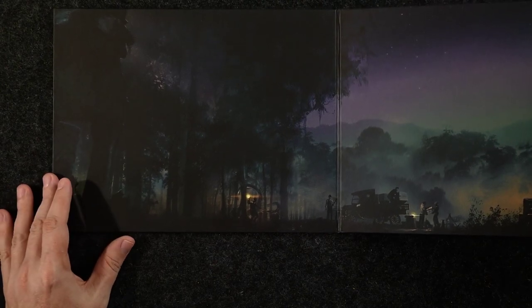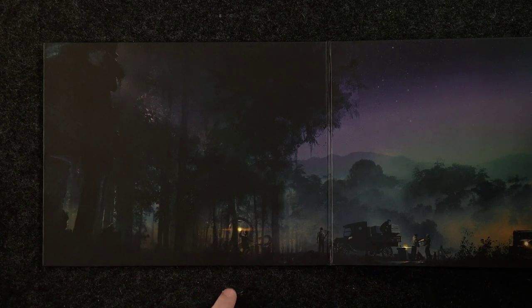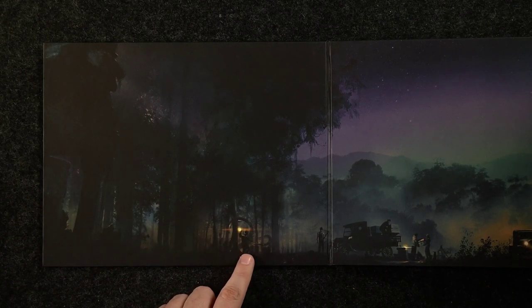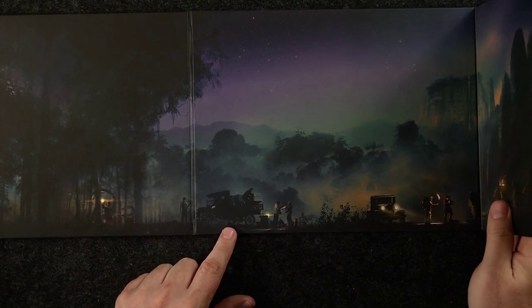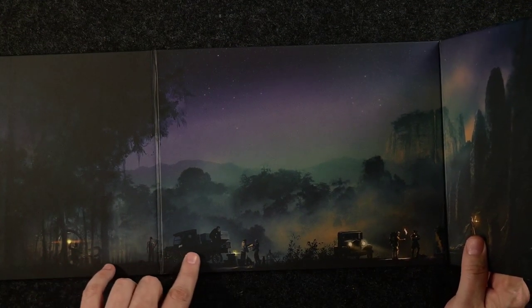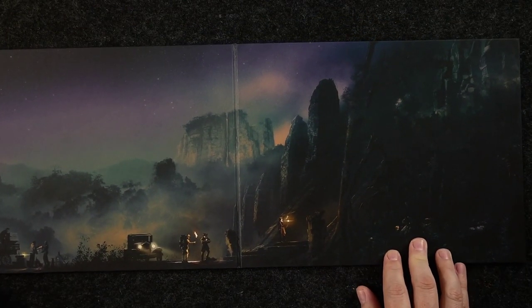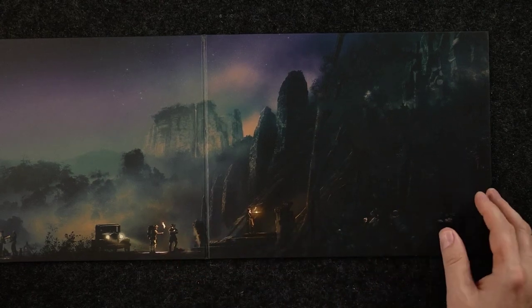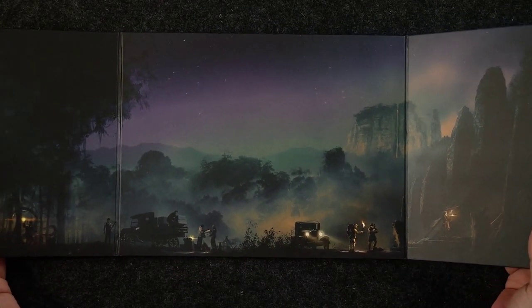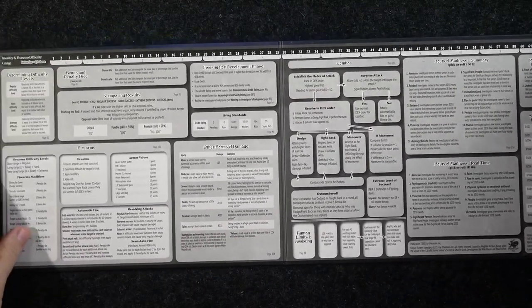The screen artwork shows tentacles grabbing somebody in the woods, something else lurking in the woods, what could be bootleggers making a delivery, and investigators peering at some ruins — very cool. You'll notice the screen is landscape-oriented, making it a shorter screen. Flipping it over, we can take a look at the information contained within.